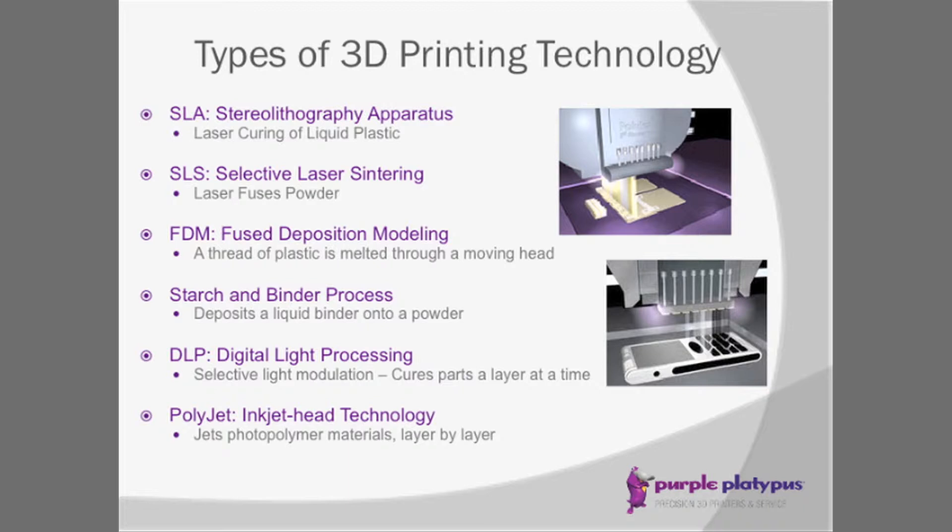Last but not least is the polyjet technology which Objet created. It utilizes inkjet technology — through large format inkjet printer heads, rather than ink going through those heads, it's a liquid resin. That liquid resin is UV cured layer by layer in either 16 micron, which is about half a thousandths of an inch, or 30 micron layers.